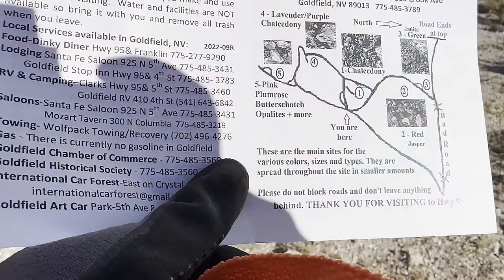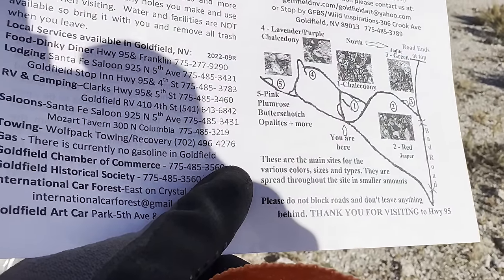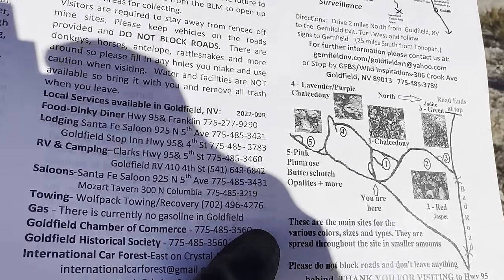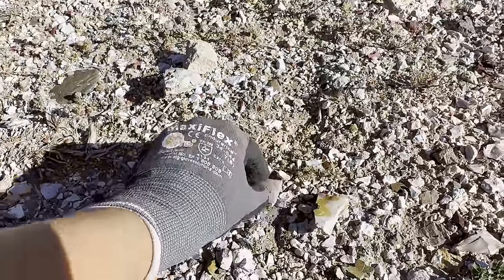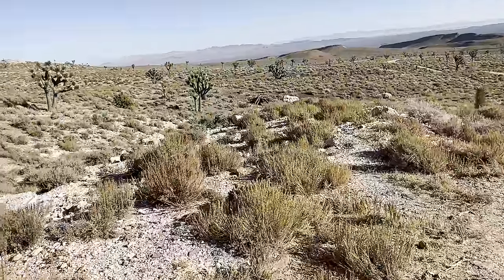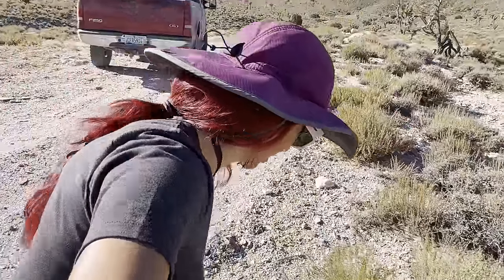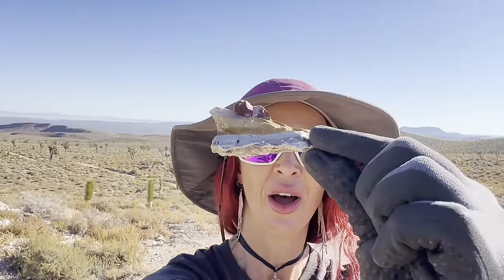The first site we're going to look at is the pink, plum, rose, butterscotch opalites and more. We're at site five and the map does a very good job of getting us here. There is already stuff everywhere. We're just surface collecting today because we have been beating rocks for the last couple of days and it has been intense. But see, there's just stuff right there on the ground — multicolored banded. That's awesome.